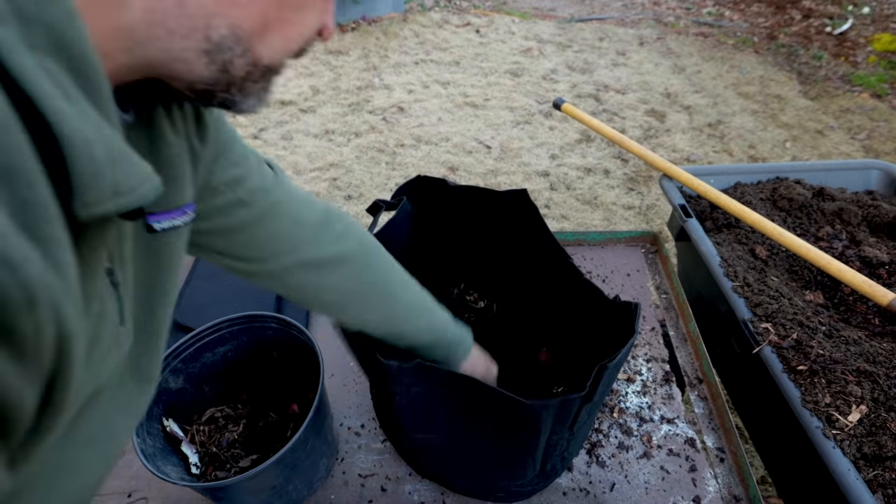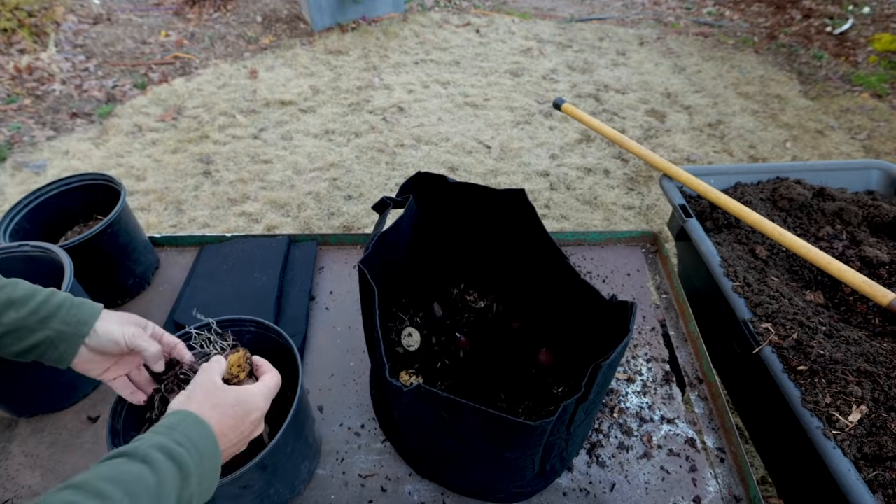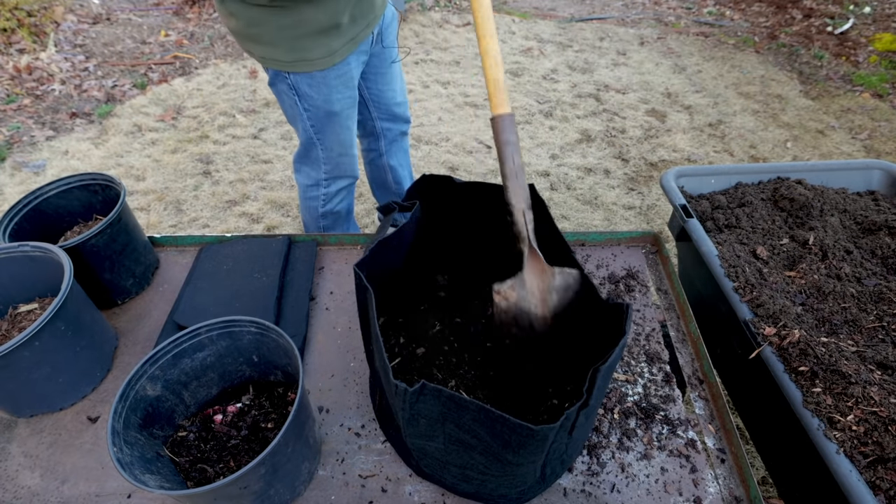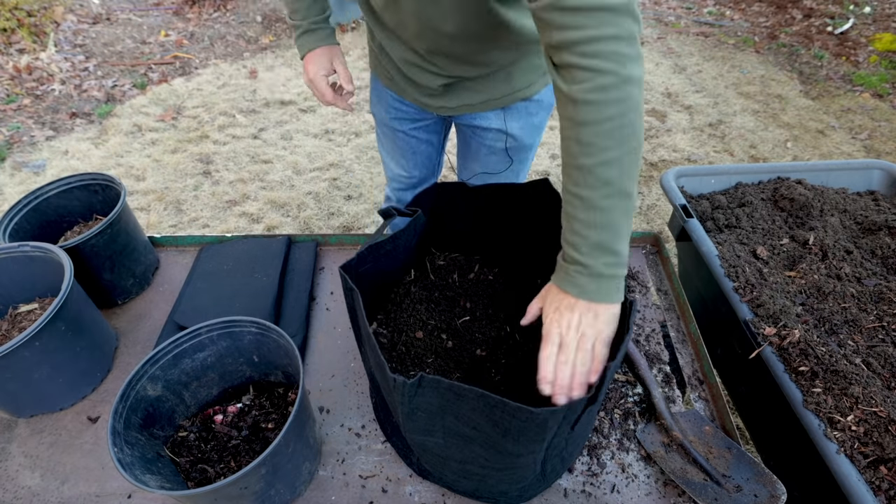No matter how tempting it is, I've been burned by this enough. Something planted at the proper time in late April versus something planted early in April that gets some cold nights and the soil stays cold — I've seen those newer planted plants just fly past the early ones by the end of May. I just recently put up a video on how to grow potatoes in grow bags, growing them in compost and pine bark.